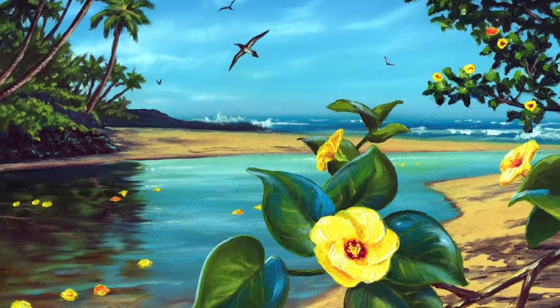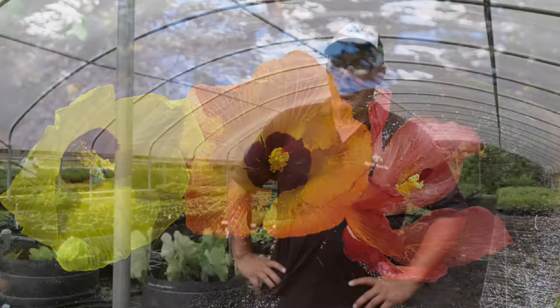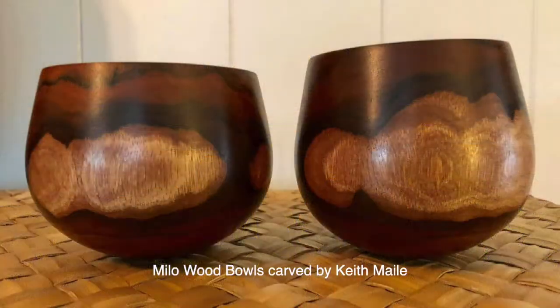Hauhe is a Polynesian-introduced plant. Typically the flowers will open up yellow, and then throughout the day as they get older, they'll start to turn orangish, kind of an orange-red color. Milo is also a Polynesian introduction, as far as we know. The botanical name is Thespesia populnea. It's also in the hibiscus family and its flowers resemble hibiscus, and Hawaiians highly value milo for its wood.